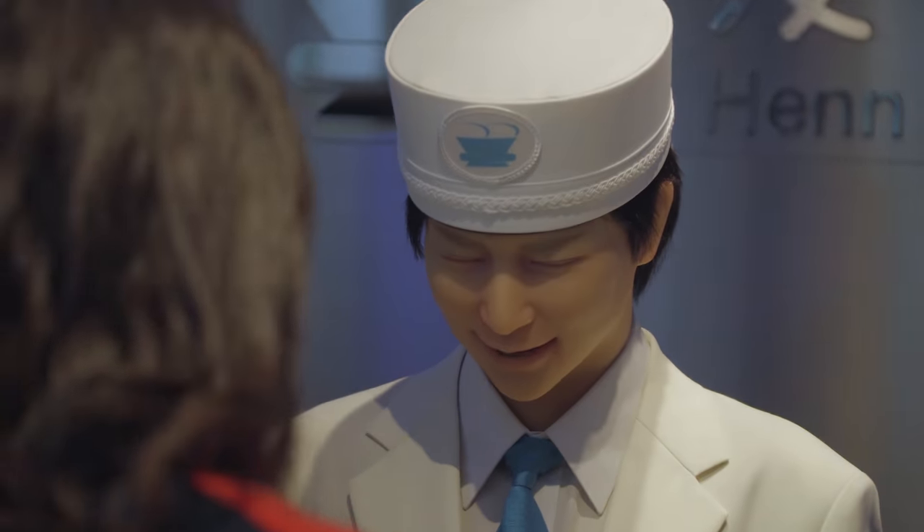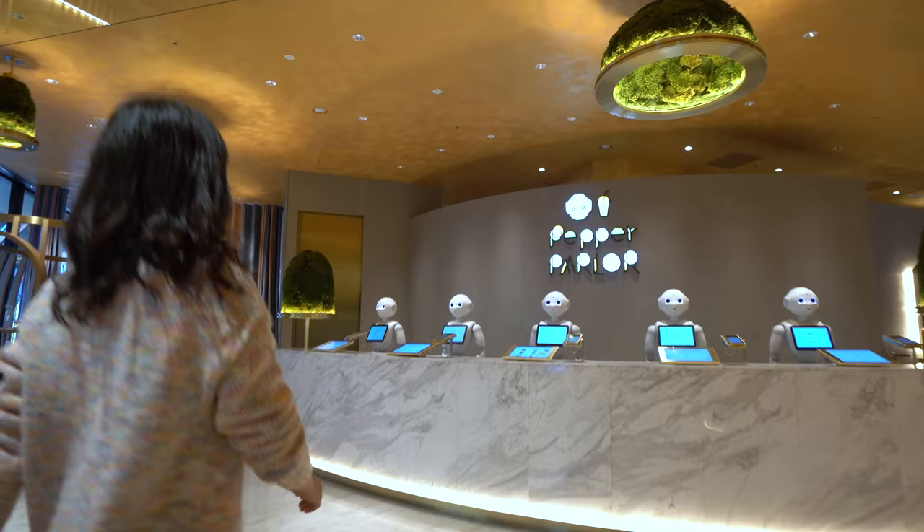Japan. Konnichiwa. Hour one and I'm getting checked in by a robot. The tech capital of the world.